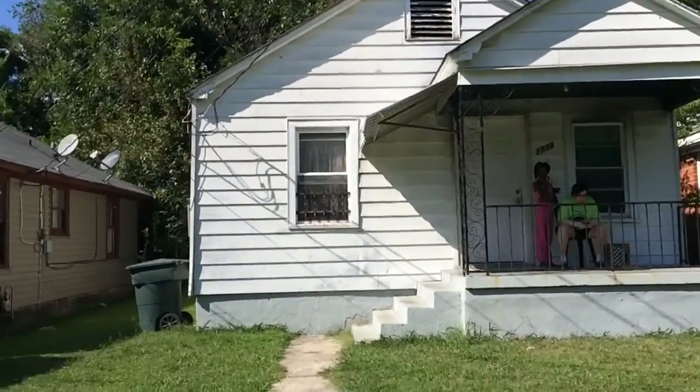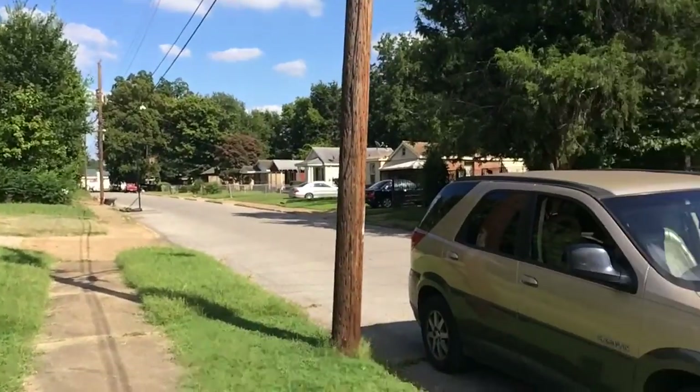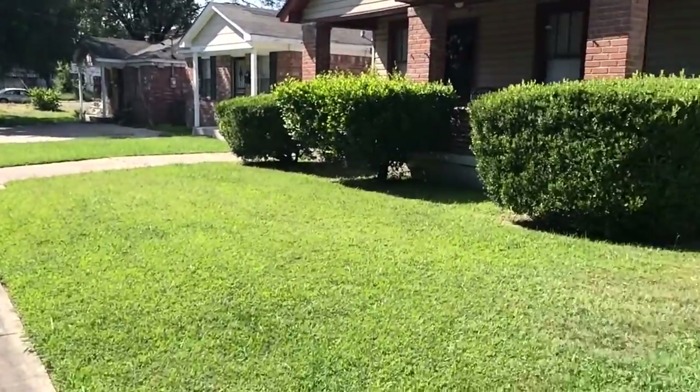Alright, here's the house right here. As you can see, this is the street that we're on. Right here.